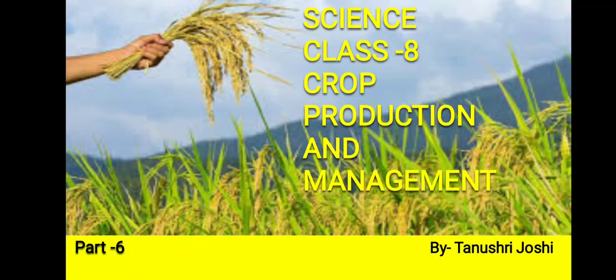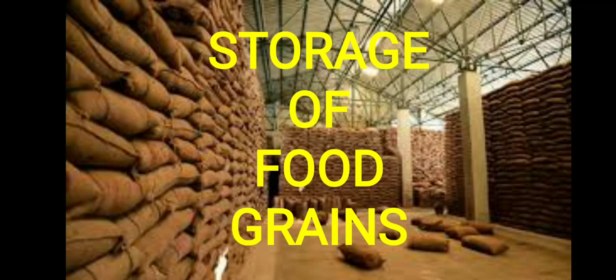Hello students, welcome to your science class. In this video we will continue chapter 1, crop production and management, and we will discuss the last agricultural practice, which is storage of food grains.